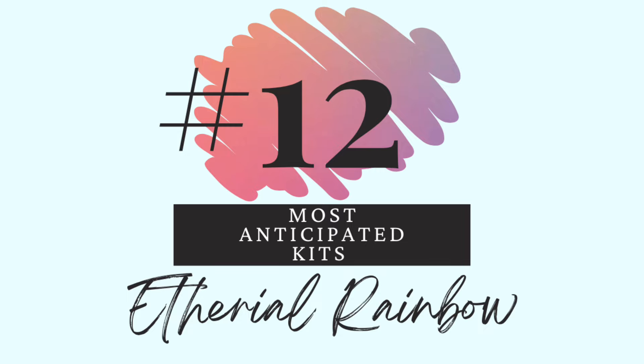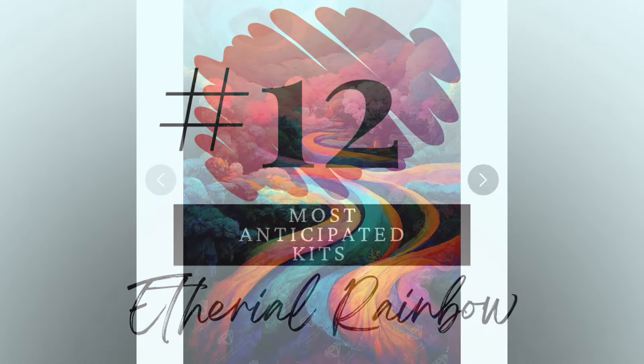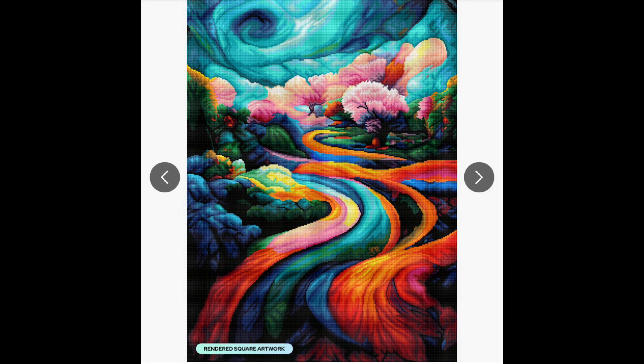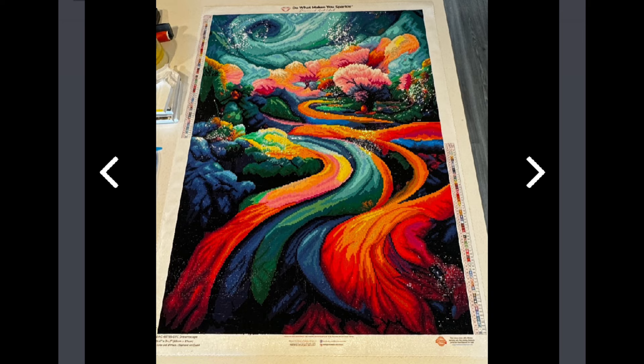Number 12 — ethereal rainbow. This is Dreamscape and this is Color Out of Place. I'm going to get the enhancement kit from DP with Sparklers for all the enhancements you can do. Here is the rendering — holy cow, think about how cool it would be to have this especially sparkly and blinged up. I just think that's going to be a blast. I really love doing enhancements and changing them up. This is a finished one but it probably doesn't have the enhancements on it — just imagine with all the extra ones. Such a beautiful ethereal rainbow.